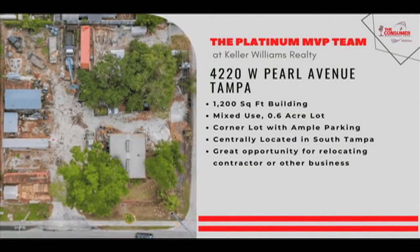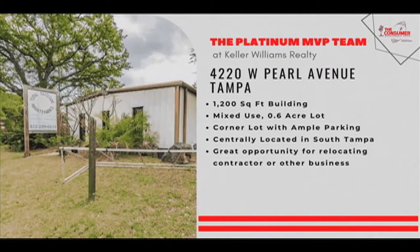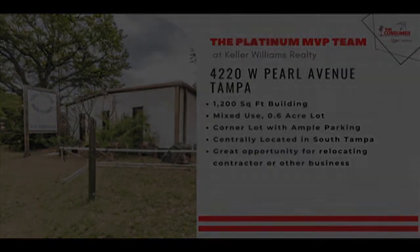Great opportunity for relocating a contractor business or other type of business. 4220 West Pearl Avenue in Tampa — one of our hot listings.